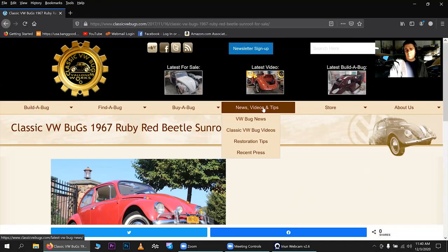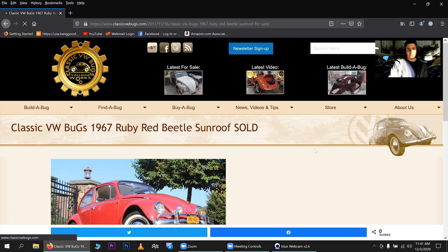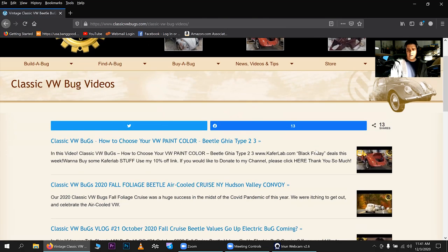Here's our most popular section: News, Videos, and Tips. Most people go to the restoration tips — I've been doing those for about 15 years and have over 600 videos on YouTube. Bug News is where I post anything on my site, whether it's a tip, something we've come across, or a media shout-out. The VW Videos section includes restoration tips but also road trip videos, my fall foliage cruise videos, and things like that. A video like this one will also go there.